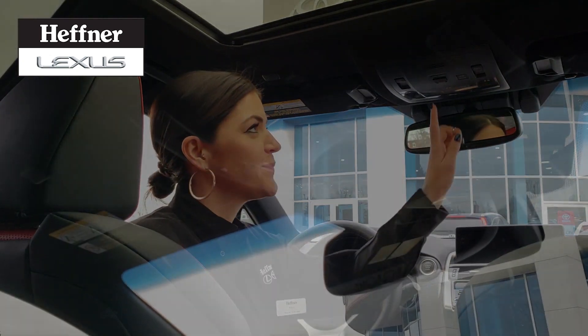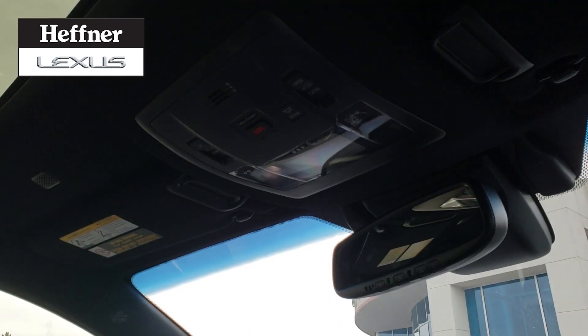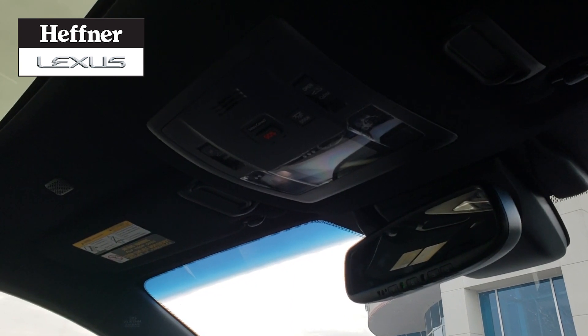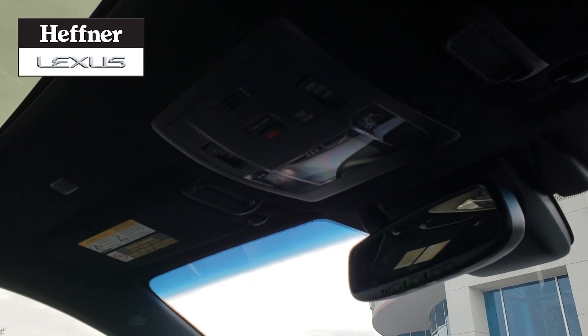Now let's press the button. Connecting to the emergency call center. To cancel, please press the button again.